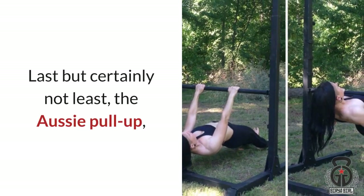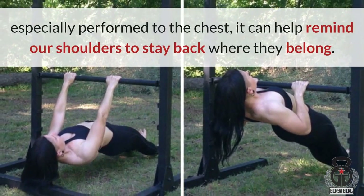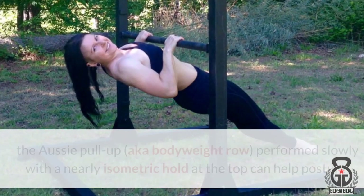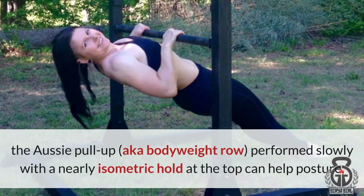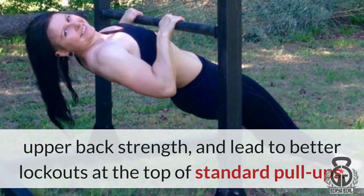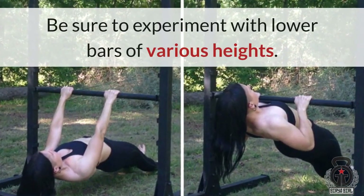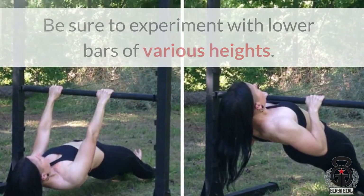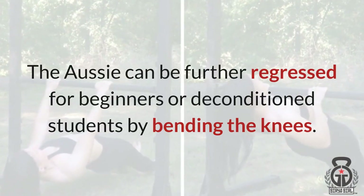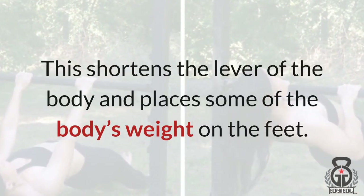Last but certainly not least, the Aussie Pull-up — especially performed to the chest — can remind our shoulders to stay back where they belong. Far from being just a step on the way to the pull-up, the Aussie Pull-up, aka Bodyweight Row, performed slowly with a nearly isometric hold at the top, can help posture, upper back strength, and lead to better lockouts at the top of standard pull-ups. Be sure to experiment with lower bars of various heights. The Aussie Pull-up can be further regressed for beginners or deconditioned students by bending the knees, which shortens the lever of the body and places some of the body's weight on the feet.